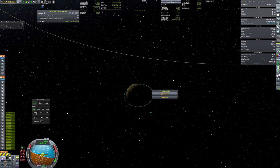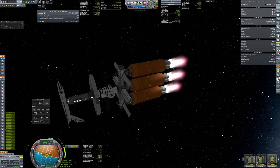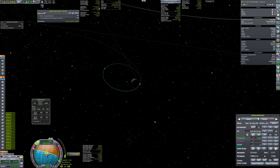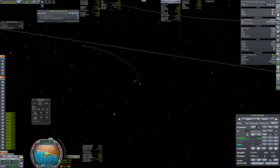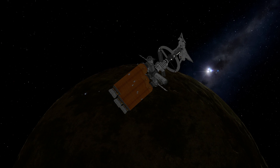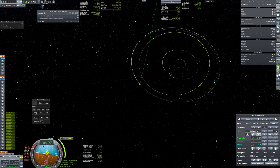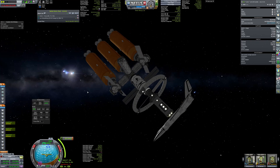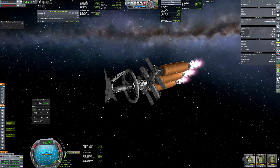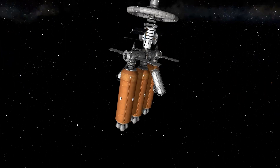The easiest way was to firstly escape the SOI of Pole and then plan the rendezvous. After the transfer burn, trusses with additional tanks were jettisoned as their fuel was exhausted.